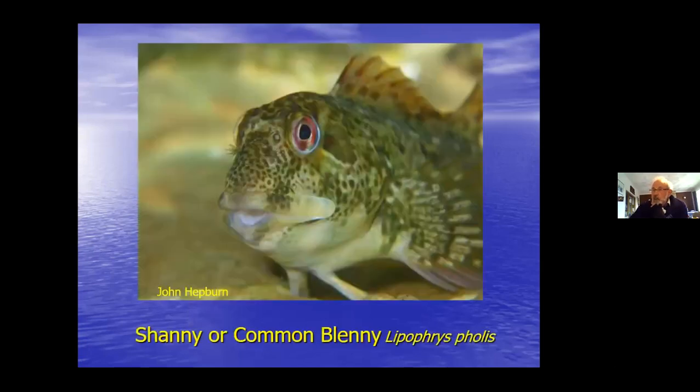Looking at rocky shore fish - the one most people will find when they get down on the shore is the shanny or common blenny. A very typical shore fish, it will stay on the shore throughout the tidal cycle. It doesn't have scales - it's got a thin skin kept moist by mucus. That allows it to do oxygen exchange through the skin when it's out of the water, providing it's still damp in a crevice or usually under weed.